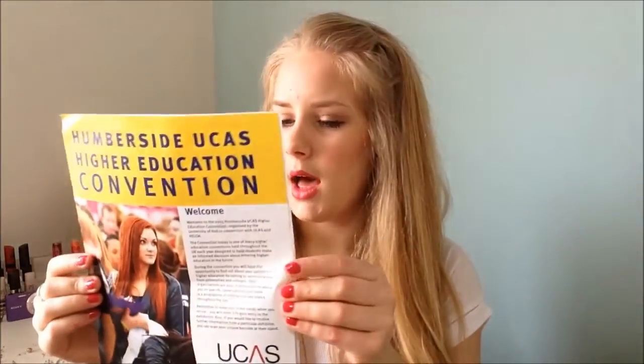Next I have a university guide — I went to a university open day which is quite far away, and it tells me where things are and what lectures are on. And next I have hand sanitiser, because at school there are little kids and you just don't know who's touched what, so I always carry some.